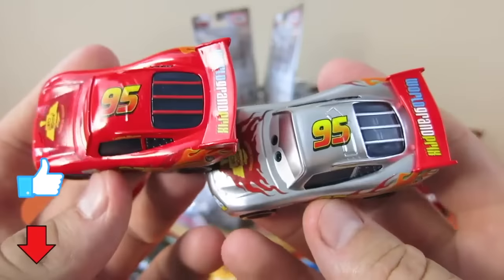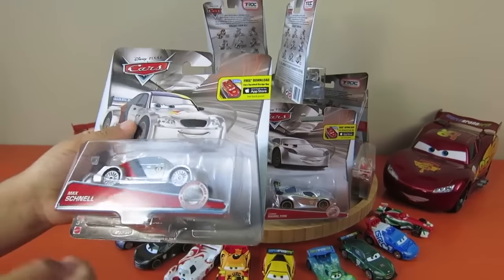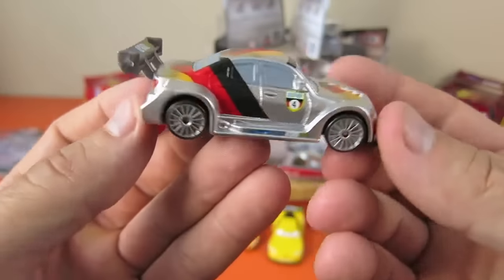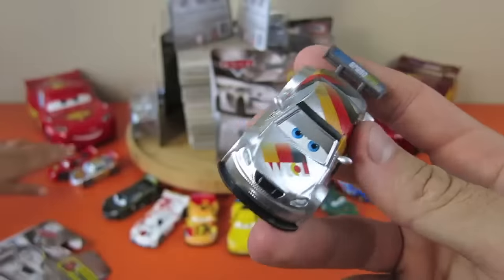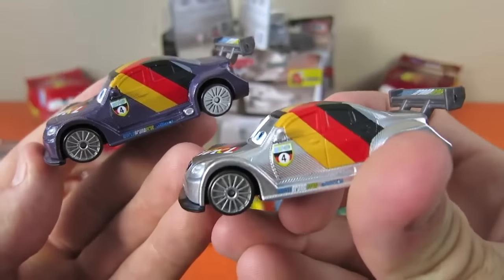That's really cool! Max Schnell - where is he? Oh, he's right there in front. So here's the Max Schnell. Here's the regular one, here's the silver racer one.